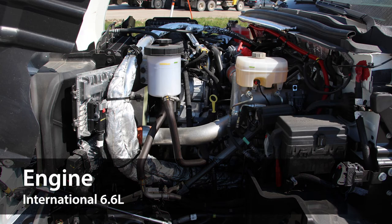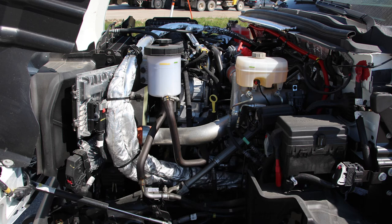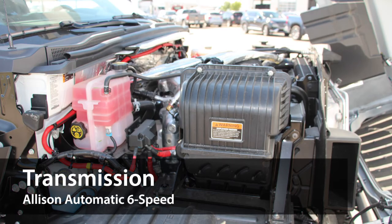Looking under the hood, it's powered by the International 6.6-liter engine, which can reach up to 350 horsepower and over 700 pounds per foot of torque. It also comes with the Allison Automatic 6-Speed Transmission.